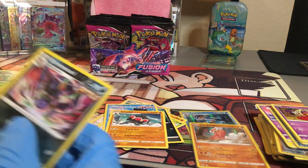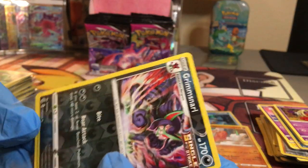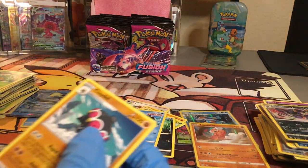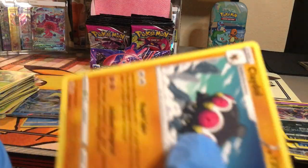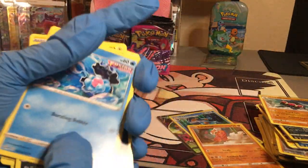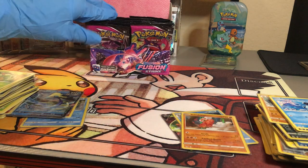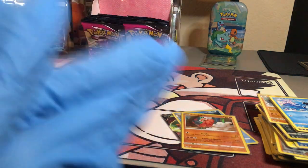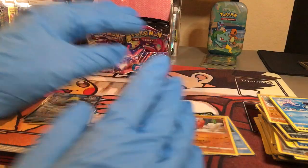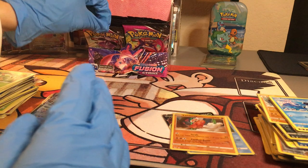This booster box so far: we got the Intelion V — a huge win — and a Serena V, but not much more luck happening. Please, team left or team right, send your luck — we need it. I think we're already halfway through and we've pulled only two V's. We are hoping for a new V Max, a Genesect V, and maybe a gold. Send your luck our way — we're going to continue.